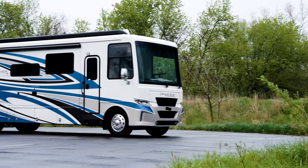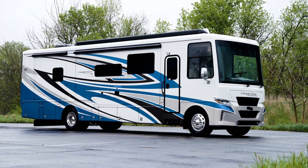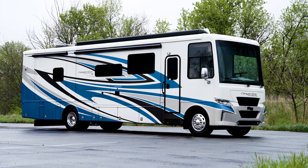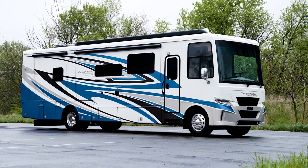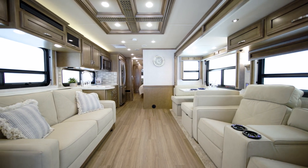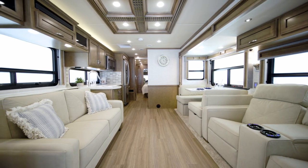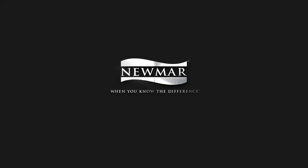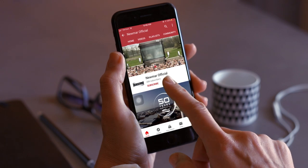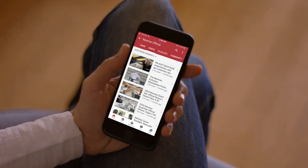In the 2022 Canyon Star, you'll always enjoy the perfect blend of luxury, convenience, and adventure wherever your travels take you. On behalf of everyone here at Newmar Corporation, we want to thank you for joining us on this tour of the 2022 Canyon Star. For more information, visit your nearest Newmar dealer or visit newmarcorp.com today. You'll also want to subscribe to our YouTube channel and turn on notifications so you're the first to know when we add new product videos.